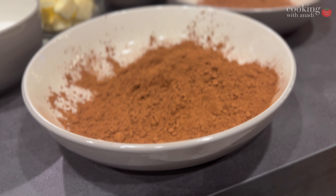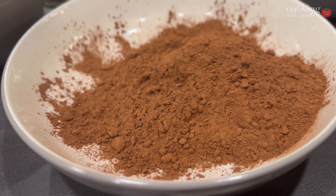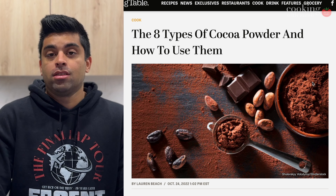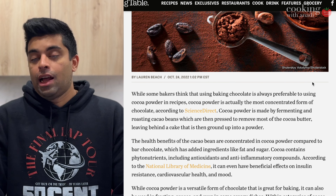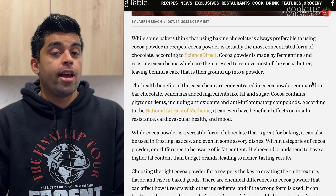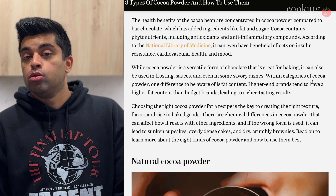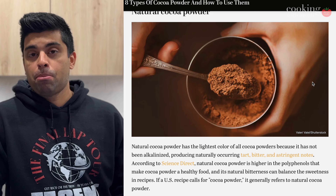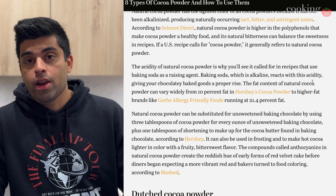It usually also tends to have a deeper, richer, almost dark chocolatey flavor as well. Most of these differences are a direct result of the cocoa powder being alkalized — essentially treated with potassium carbonate. The richness also comes from the fact that it has a higher fat content, usually between 20 to 22 percent. Natural cocoa powder usually has lower fat percentages; the fancier, higher-end brands would have something as high as 20 to 21 percent.